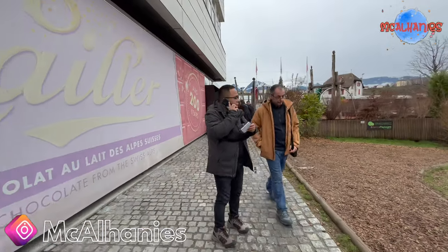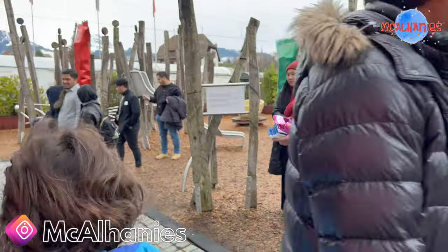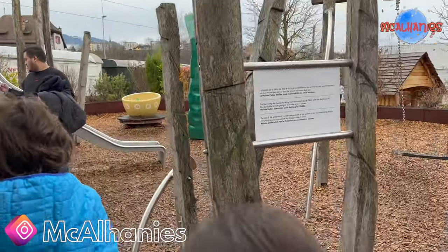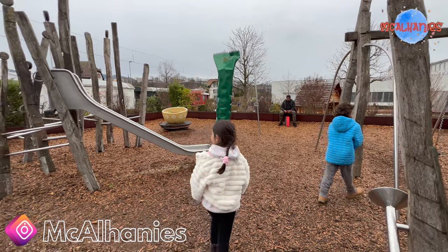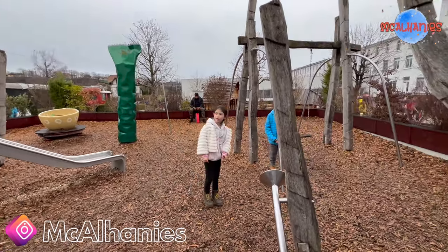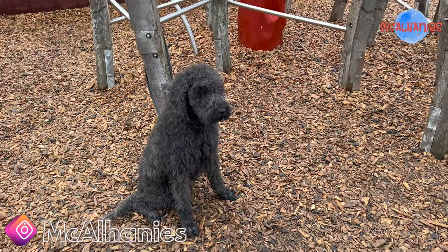We are in — one-thirty, we're going to go in. So we finally got our tickets. Now we're going to explore the area a little bit. They have a little park, so the kids probably want to play there. It's a pretty good-sized park with a lot of stuff for people to do.